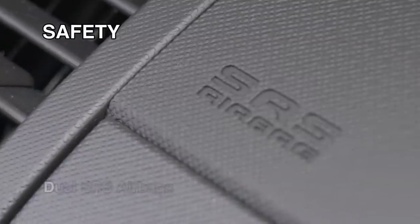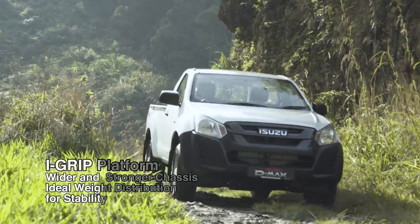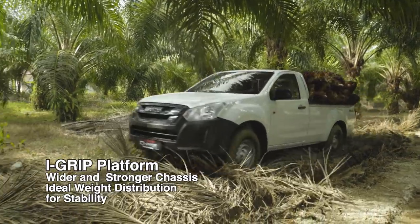Comprehensive safety features include dual airbags and the unique i-Grip platform. A wider and stronger chassis ensures better weight distribution for a smoother and more stable drive.